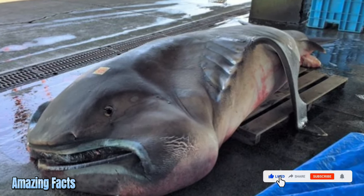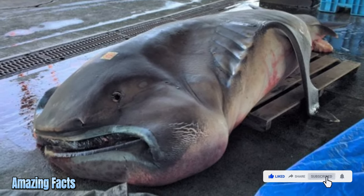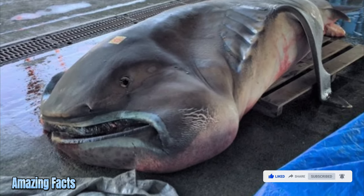Megamouth shark. The Megamouth shark is a species of rare deepwater shark known for its large head, unusually large lips, and oral cavity, which it swims with wide open, catching krill, plankton, and jellyfish.